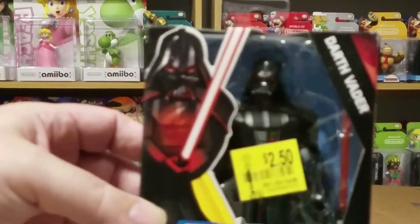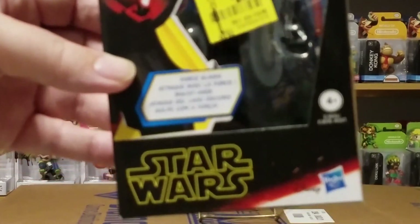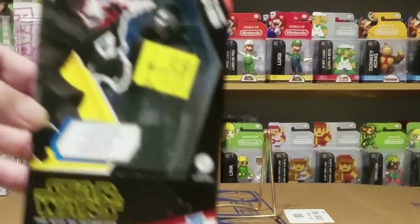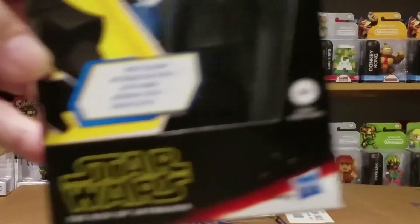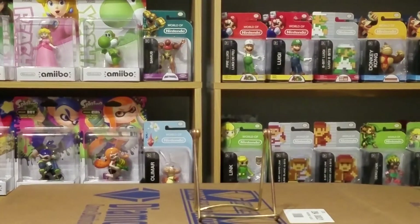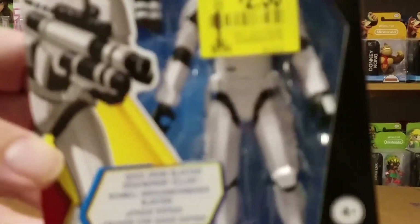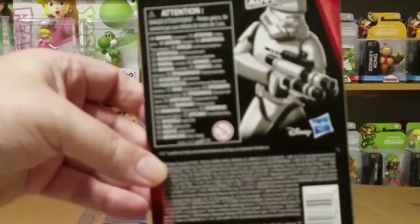In the Galaxy of Adventure figures, they had them for two to two-fifty. First one I picked up was Darth Vader - there's the front and the back. I also picked up Kylo Ren, and the last one was the Jet Trooper, also $2.50. There's a close-up of what he looks like and of course the back which has a picture of him on it.